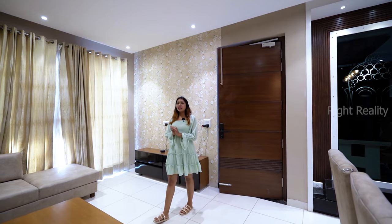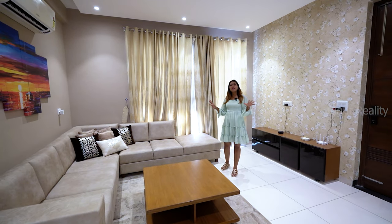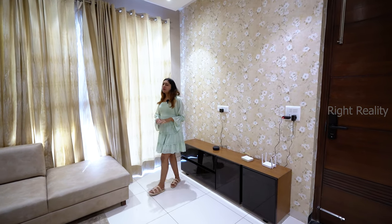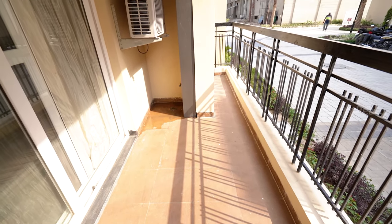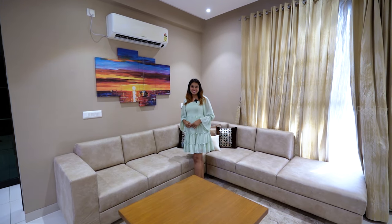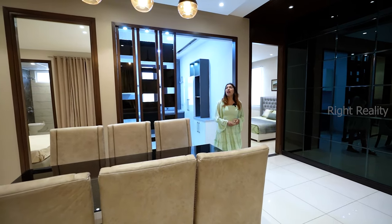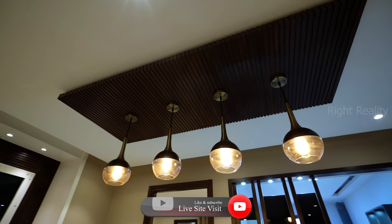Entering into our flat, the first impression is wow — it is very spacious. A 7-seater sofa fits comfortably with movable space. The interior is very good, the wallpaper is beautiful, and there is no issue with light and ventilation because you have a balcony and a huge window. There is also an AC provision. Moving further, the dining space is also very beautiful with elegant lighting.